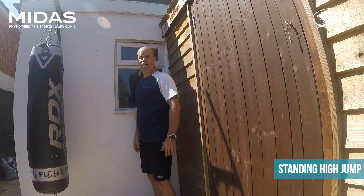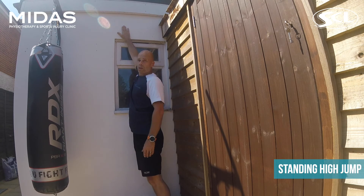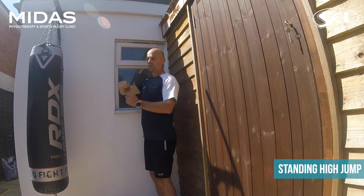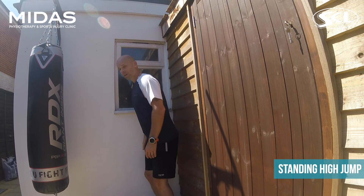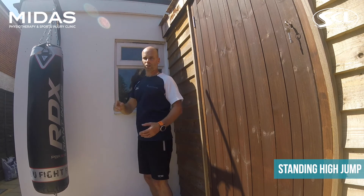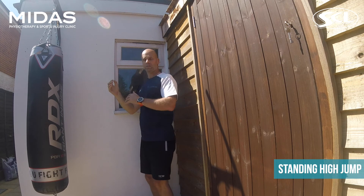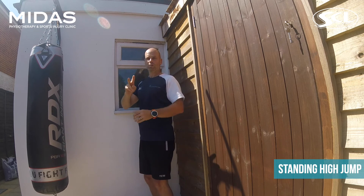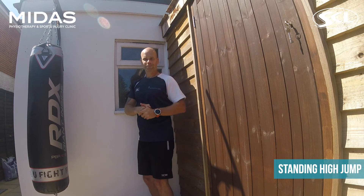For the standing high jump, I'm using the side of my house. Reach up as far as you can and put a mark there — lick your fingers to get a visual mark, or measure it with a tape measure. Then crouch down and jump as high as you can, slapping a mark up the wall. Remember where you're doing it so you can come back for the retest in week seven or eight. Do it three times and take the best of those three.